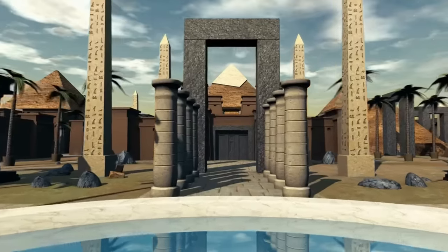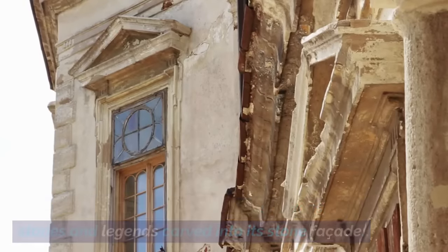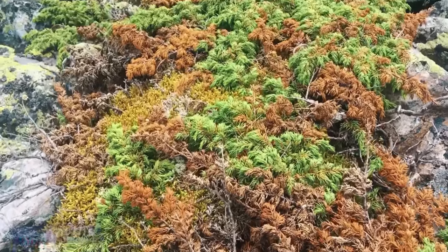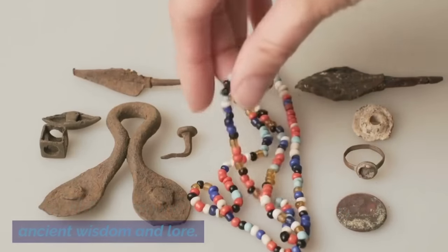Carved Stories. Exploration of the temple's walls showcases the stories and legends carved into its stone façade. Each stone tells a story — a saga of gods, heroes, and myths. These intricate carvings are a treasure trove of ancient wisdom and lore.